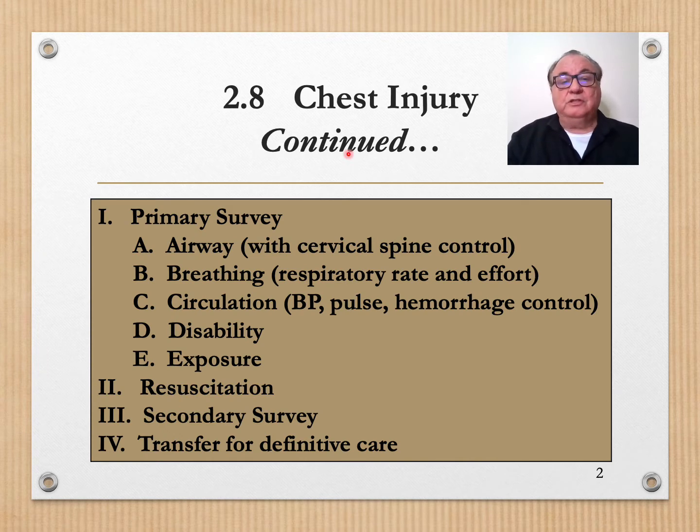Chest injury fits in with our primary survey. It is involved with B — breathing. So when we get to breathing and we're looking at respiratory rate and effort, we need to consider chest injury.